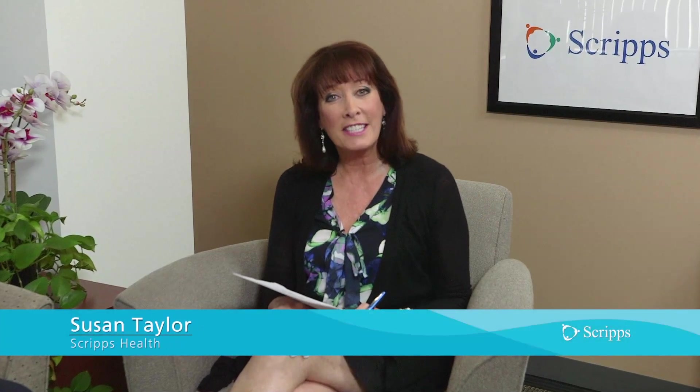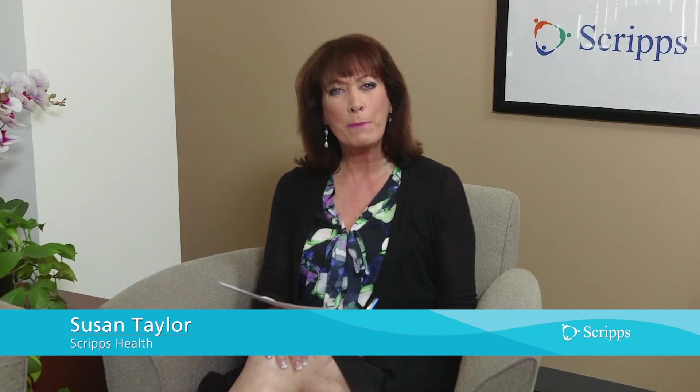Hi, I'm Susan Taylor with Scripps Health in San Diego, California. Stem cells — there's a lot of hype around them. Do they work? Are they safe? And what about the role of 3D printing?